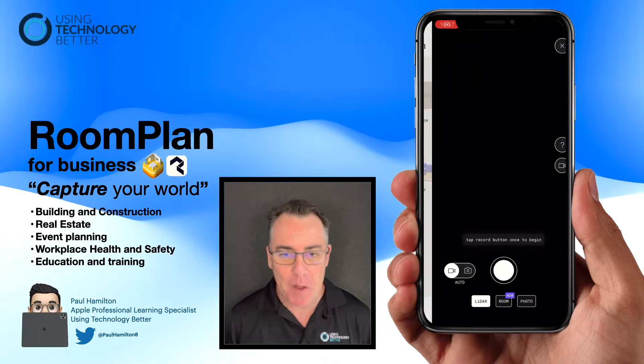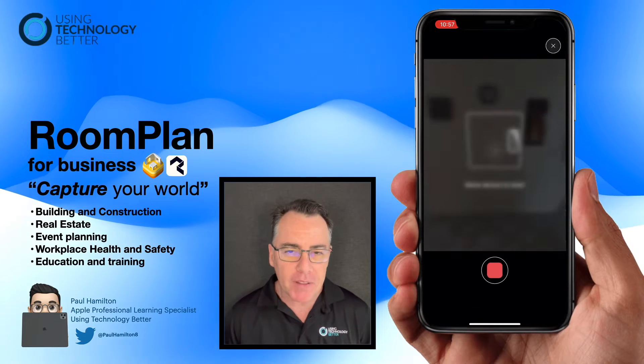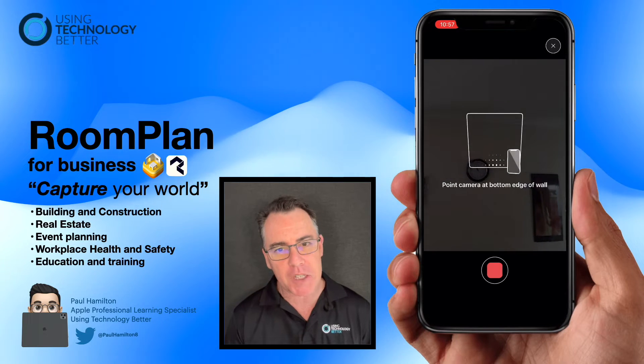Hey, Paul from UTV here. We're going to look at how you can capture your workspace. I'm opening up the Polycam app and what we're going to do is try and create this 3D mini model of the space.